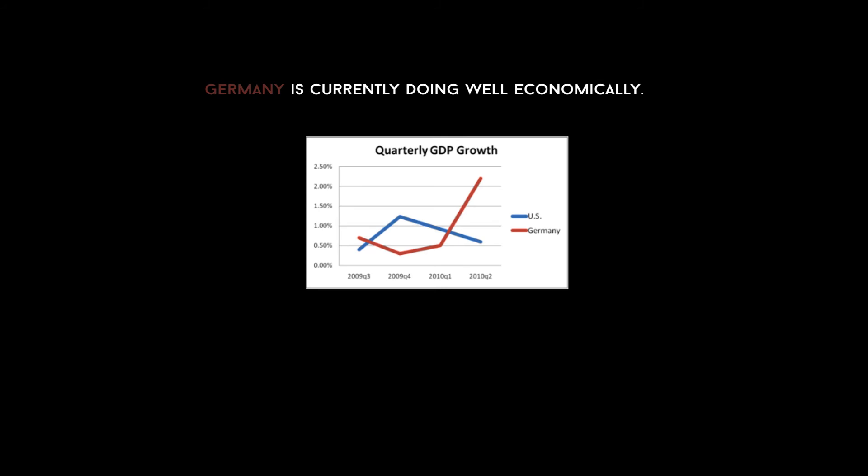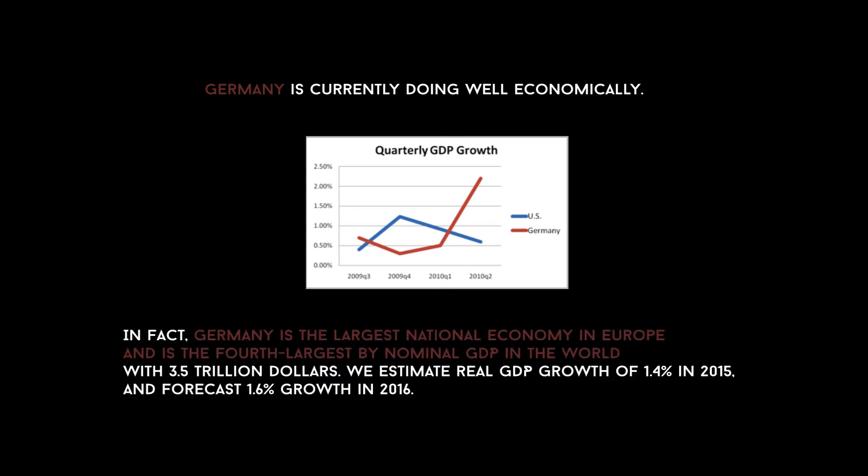Germany is currently doing well economically. In fact, Germany is the largest national economy in Europe and is the fourth largest by nominal GDP in the world, at $3.5 trillion. Real GDP growth was estimated at 1.4% in 2015, with a forecast of 1.6% growth in 2016.